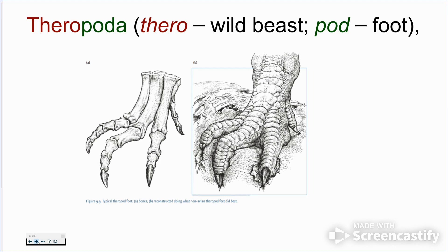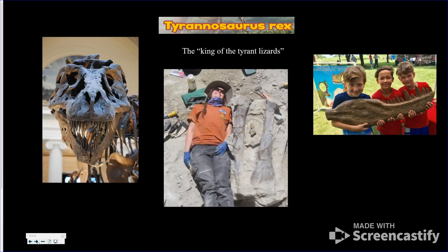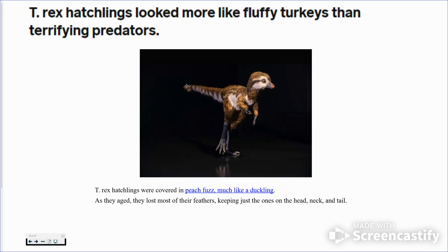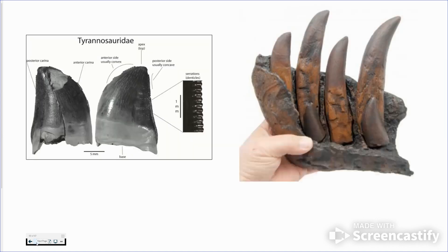Now come the fun ones — the theropods, the meat eaters. 'Thero' means wild beast and 'pod' means foot, so they're wild beasts with huge feet and claws. The most popular is T-rex. We got a cast and you can see those big bones. This is where we were a couple of summers ago when we found a T-rex — we laid down on some of those bones to show how huge they are. Now they think T-rex would have had some feathers — patches of them, more for attracting a mate like a peacock. Even the babies are cute — they think they had peach fuzz all over and would lose those feathers as they aged.